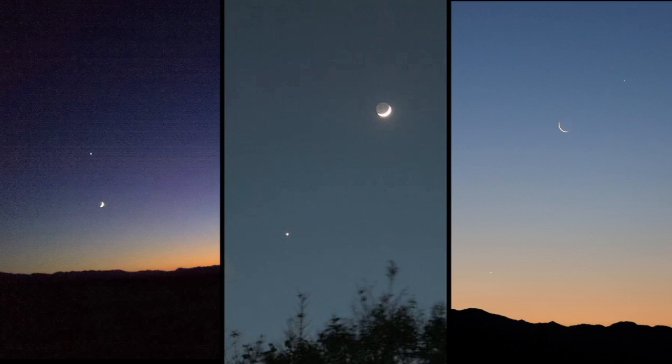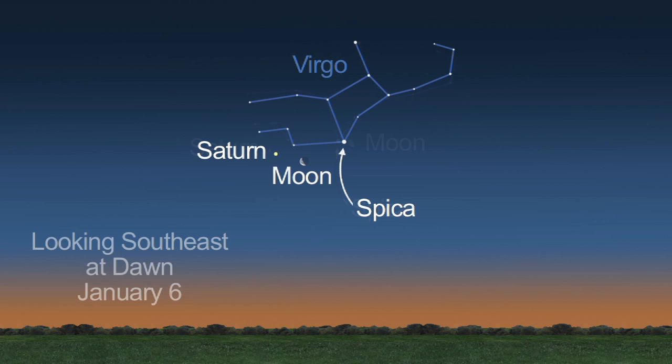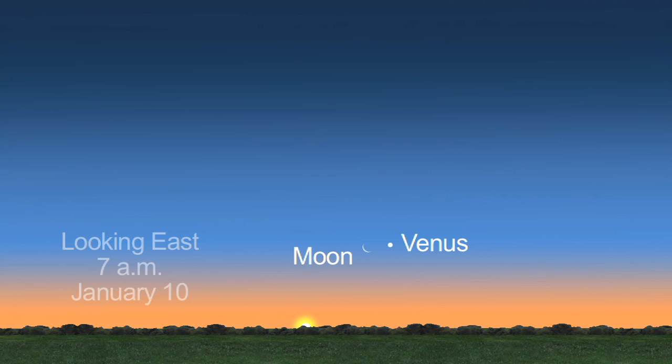It's easy and fun to find planets when they're next to the Moon. Saturn is visible in the southeastern dawn sky near Virgo's bright white star Spica and the Moon on the 5th, and to the left of the Moon on the 6th. On the 10th, Venus will be next to the crescent Moon before dawn.